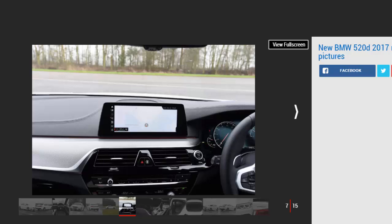To find out, we grabbed the keys to a 520D xDrive in popular M Sport guise. The first thing you'll notice is that the 7 Series links go further than the tech and underpinnings, because at a glance the 5 Series looks very like its big brother.